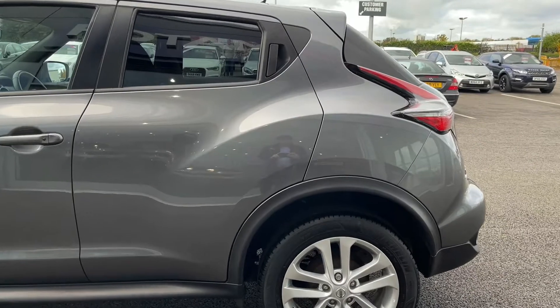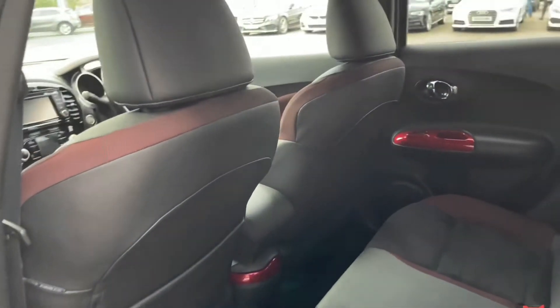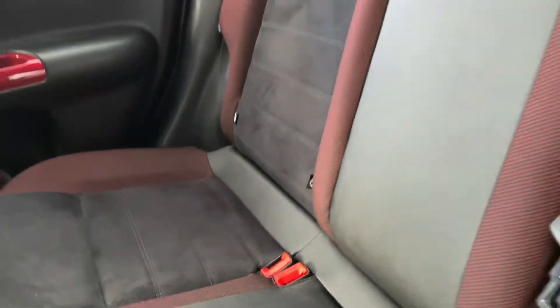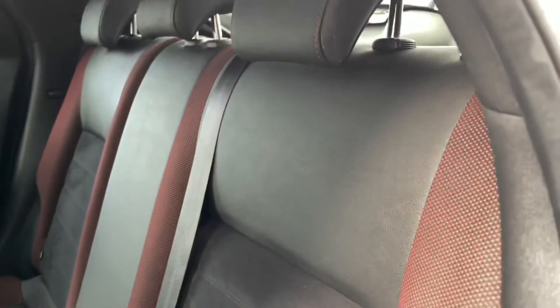Moving around to the back, we'll go inside the rear passenger seating and take a quick look inside. You can see straight away we've got this lovely part-leather, part-cloth seating with that red styling making it stand out against the grey paint on the outside.